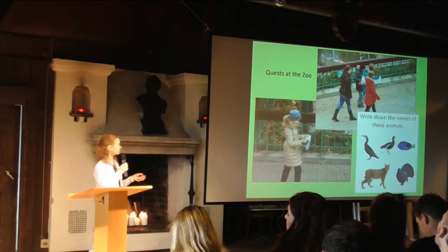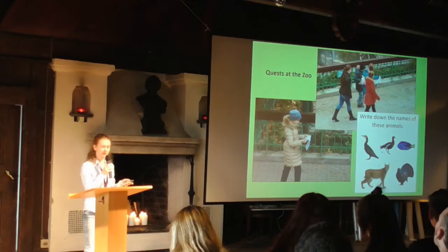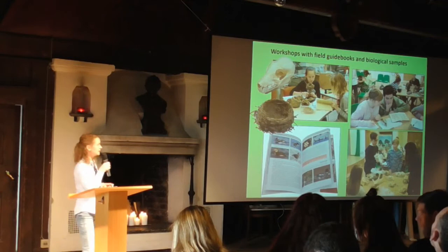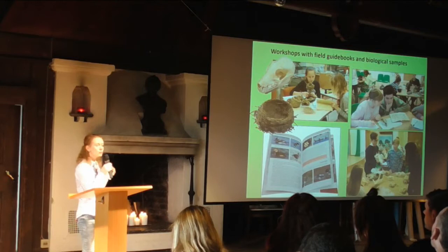Other methods include quests at the zoo, where children get tasks to complete by examining the collection themselves; quests at the zoological museum, where children similarly examine museum collections independently; and workshops with field guidebooks and biological samples — they receive objects like nests, skulls, and mushrooms which they identify using field guides.